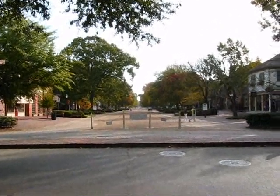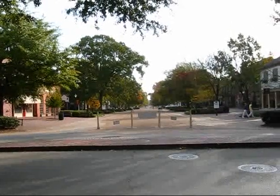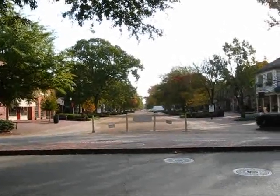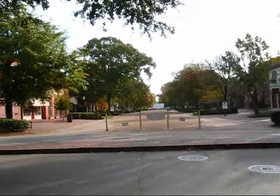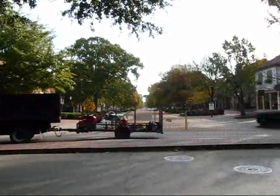I'm standing here at the end of the Duke of Gloucester Street in Williamsburg, Virginia, on the morning of October 21, 2009. This is the main street of Colonial Williamsburg, looking down here.